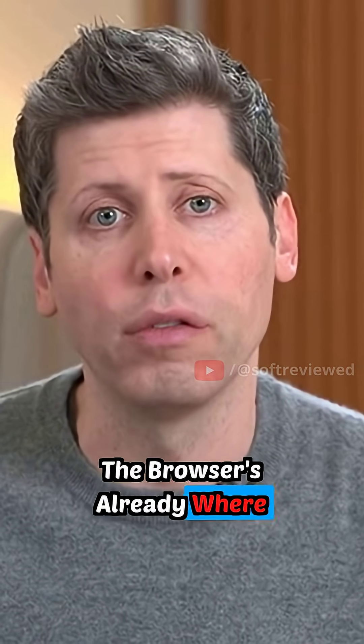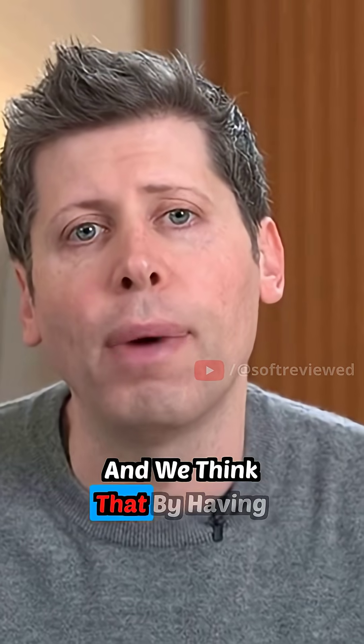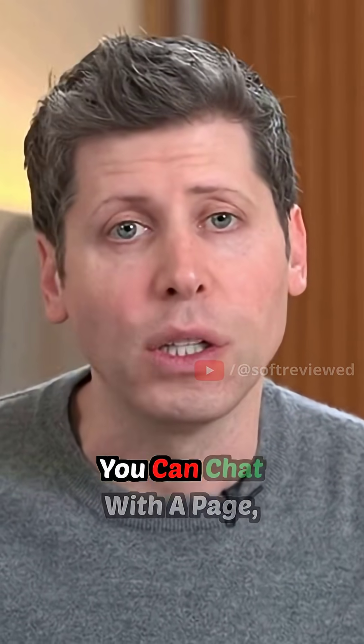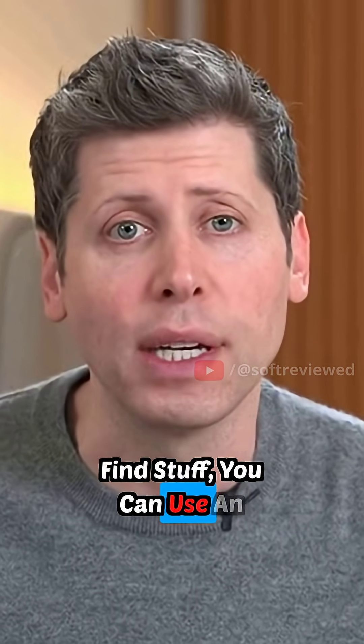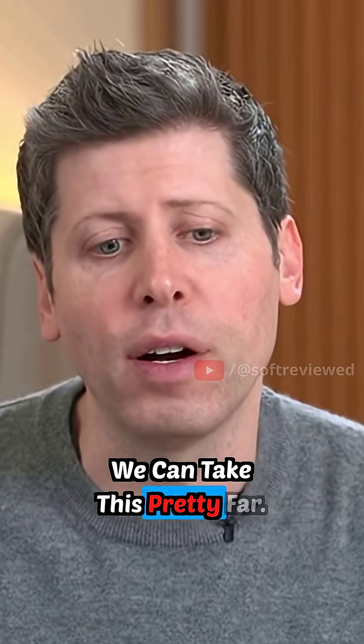The browser is already where a ton of work and life happens, and we think that by having ChatGPT be a core way to help you use that — you can chat with a page, you can use ChatGPT to find stuff, you can use an agent mode with ChatGPT in a browser, and way more stuff that we'll show you and you can try out later — we can take this pretty far.